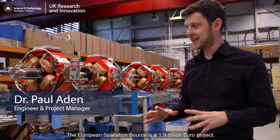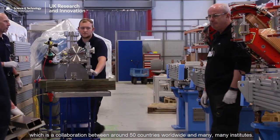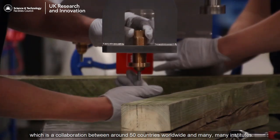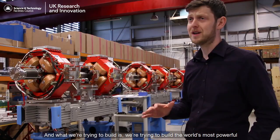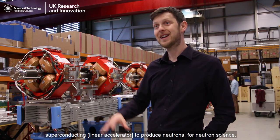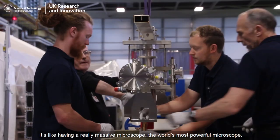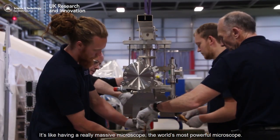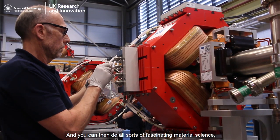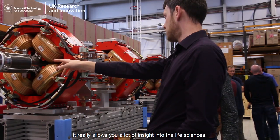The European Spallation Source is a 1.9 billion euro project which is a collaboration between around 50 countries worldwide and many institutes. What we're trying to build is the world's most powerful superconducting LINAC to produce neutrons for neutron science - it's like having the world's most powerful microscope, allowing a lot of insight into material science and the life sciences.